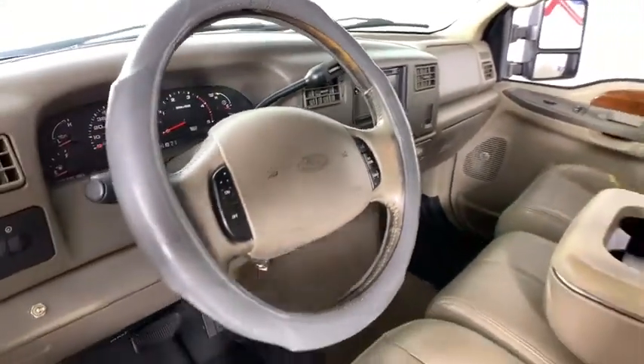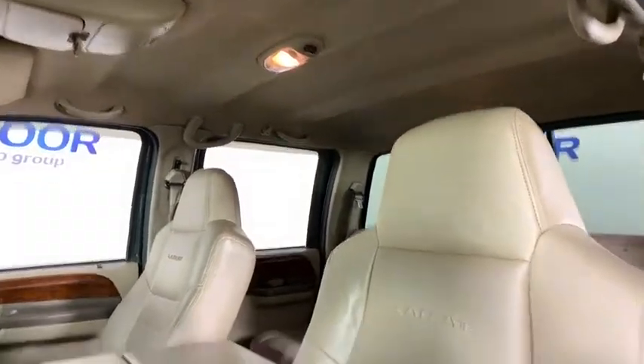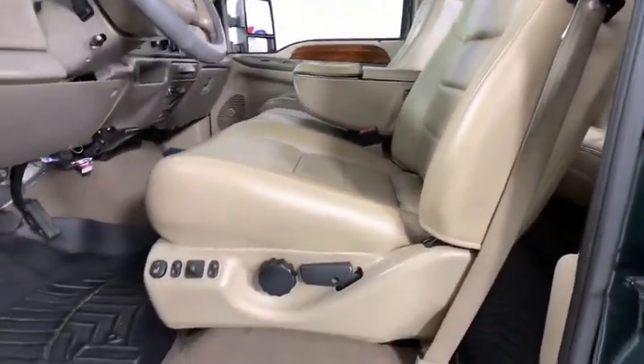Tilt steering wheel, front reading lamp, power mirrors, passenger vanity mirror, power equipment group, towing package, cassette, speed control.